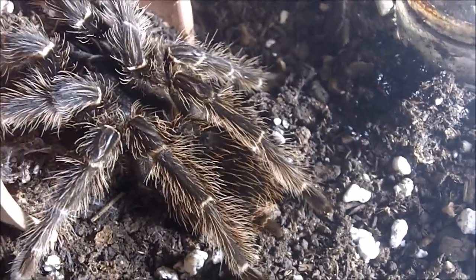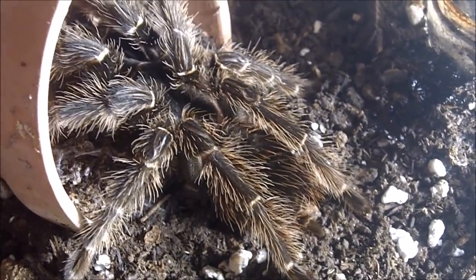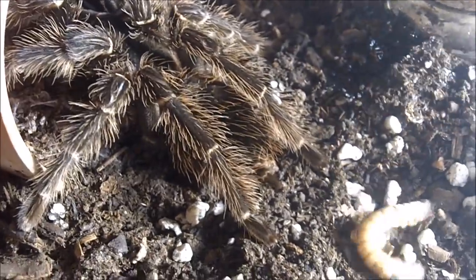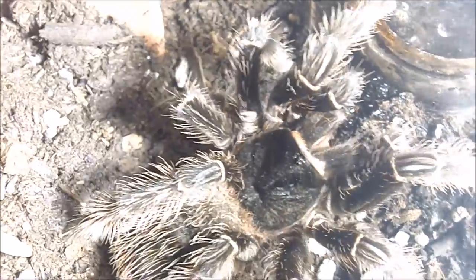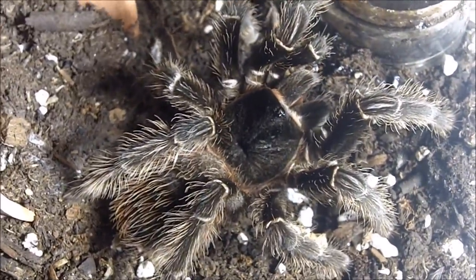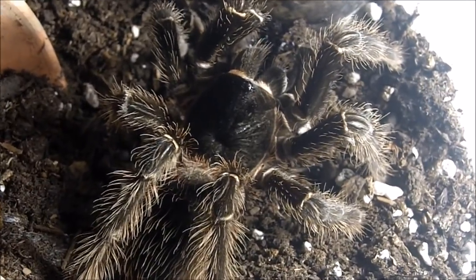Just get a look at this one — very pretty. Alright, nice-size female Lasiodora parahybana, the Salmon Pink bird eater. This one goes crazy — not a problem for Daniella. About a five-inch female.